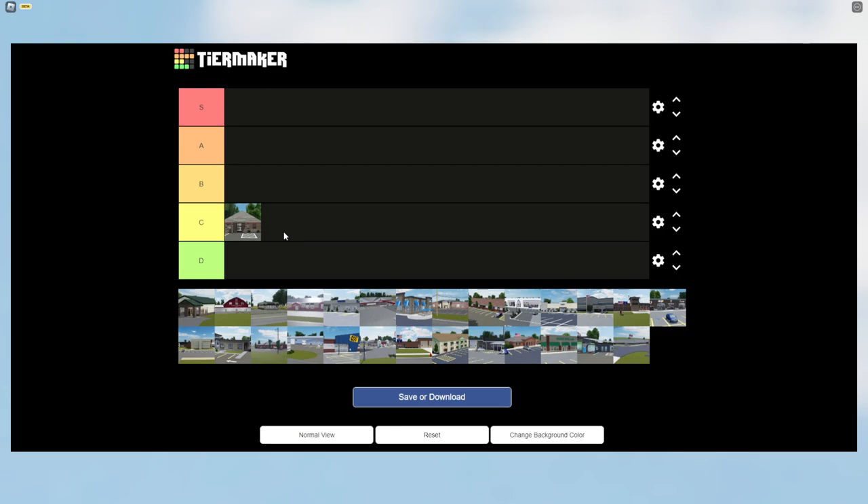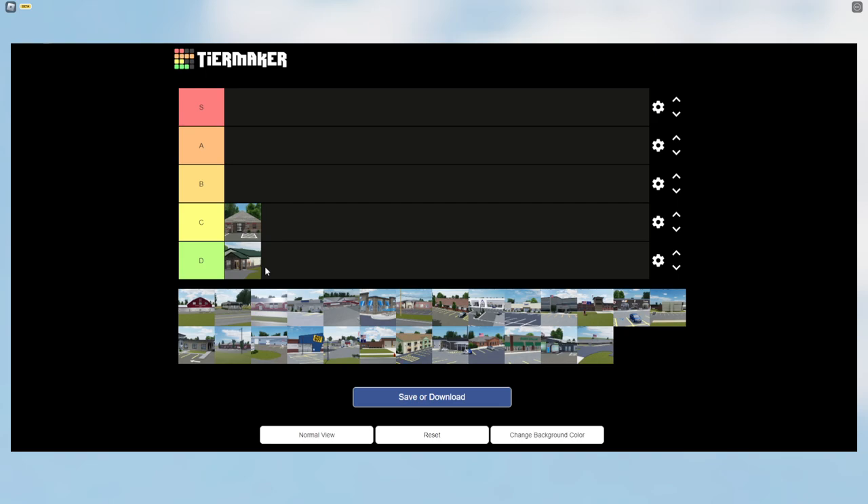The next building is the Greenville Heritage Animal Hospital. This building is complete trash — I don't like it, and I don't think many people like it in Greenville. This building has been here since GV2.